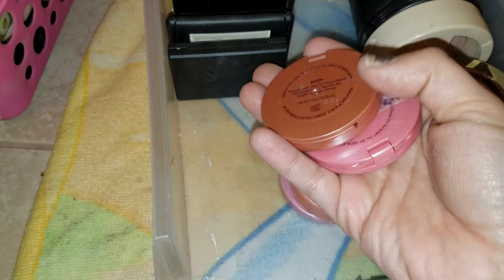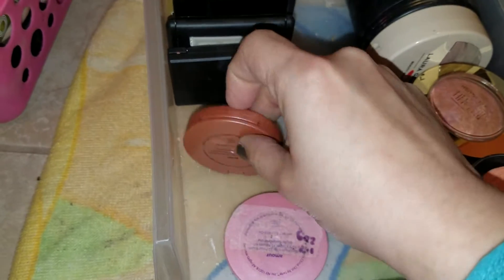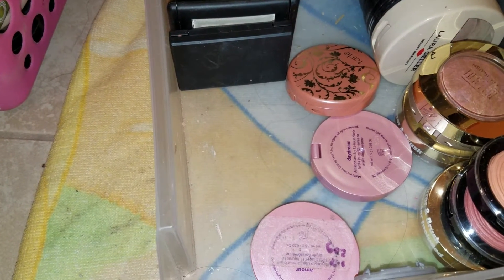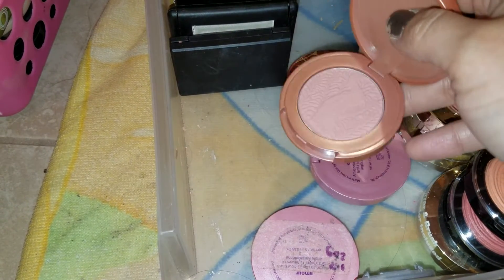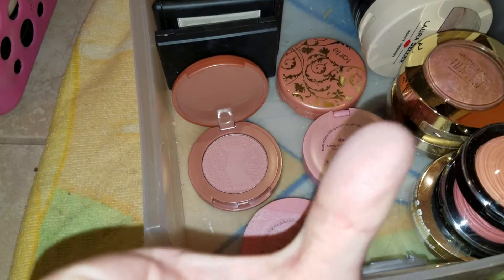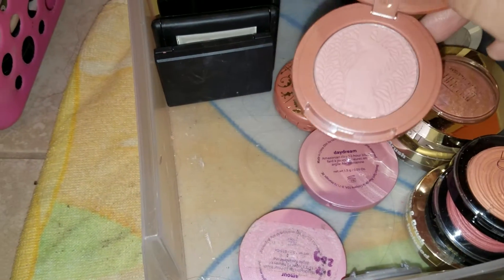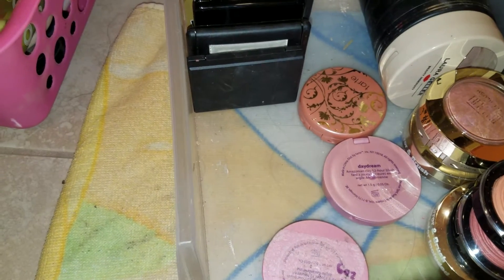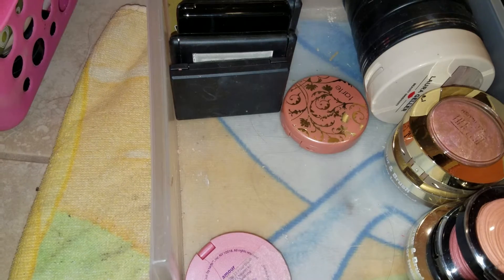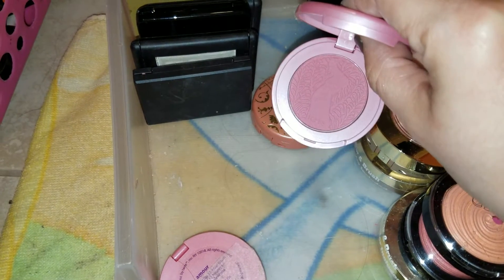Here I have Tarte blushes. This one is in Prim — it's a really nude blush. There's the thumb swatch for you. My hands are really dirty right now from all the blushes, but you get the idea — really pretty color. Here I have Daydream. And this one right here is a shimmery blush — this is Amour. That is gorgeous. I love Tarte blushes.